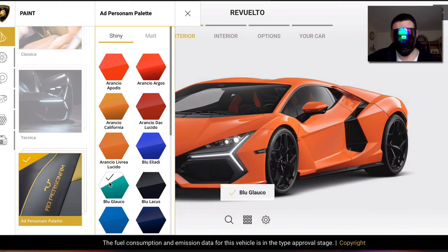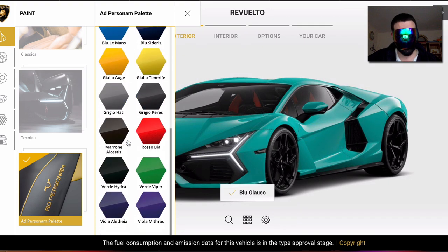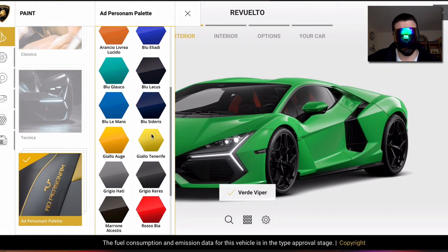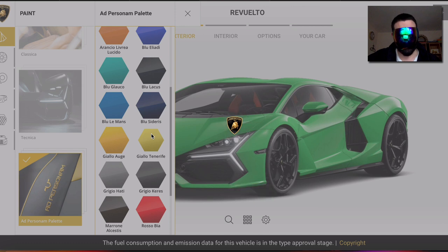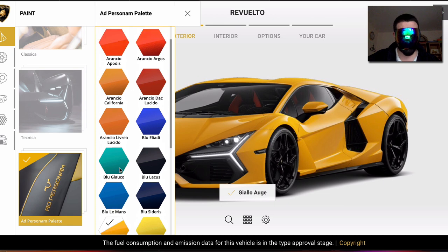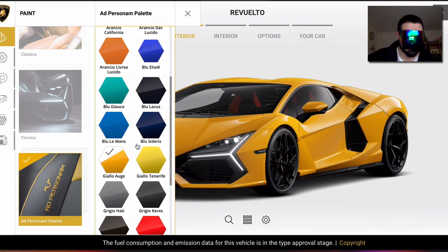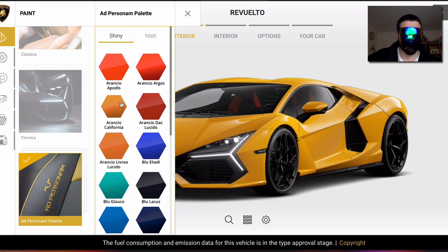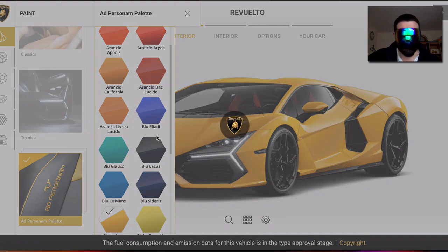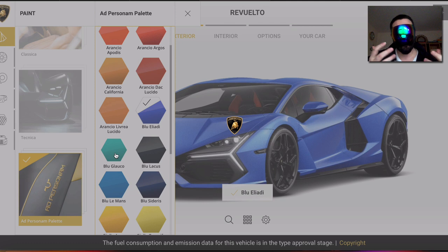Let's go to the Ad Personam version in the exterior paints. The 'Blu Glauco' color looks beautiful — I think I'll use that. Let me show you 'Verde Viper' as well, which is also a cool color. 'Giallo Tenerife' — Tenerife is an island, and 'giallo' is always the yellow. Giallo is a very old color they also had on the Diablo. I think giallo just means yellow in Italian.